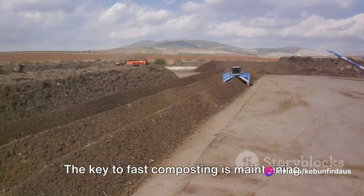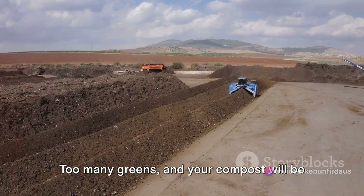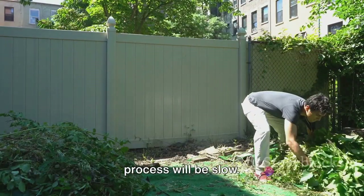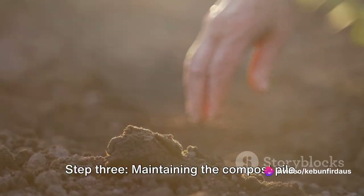Step 2 — Balancing the materials. The key to fast composting is maintaining the right balance of green and brown materials. Too many greens and your compost will be soggy and smelly. Too many browns and the composting process will be slow. If you notice any of these issues, adjust your layers accordingly.